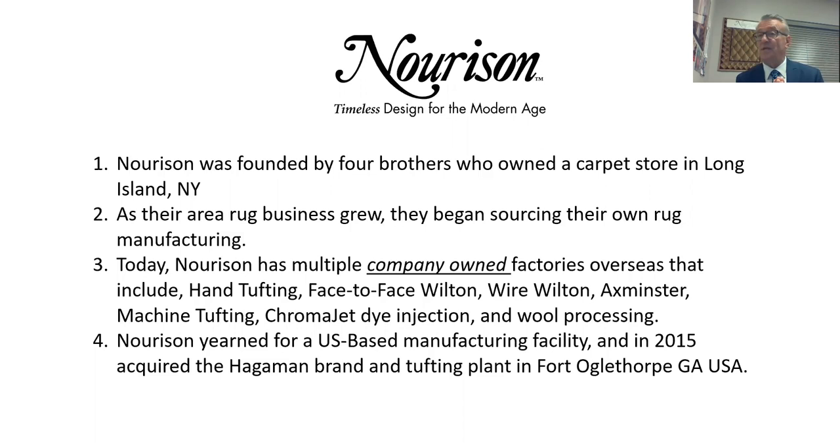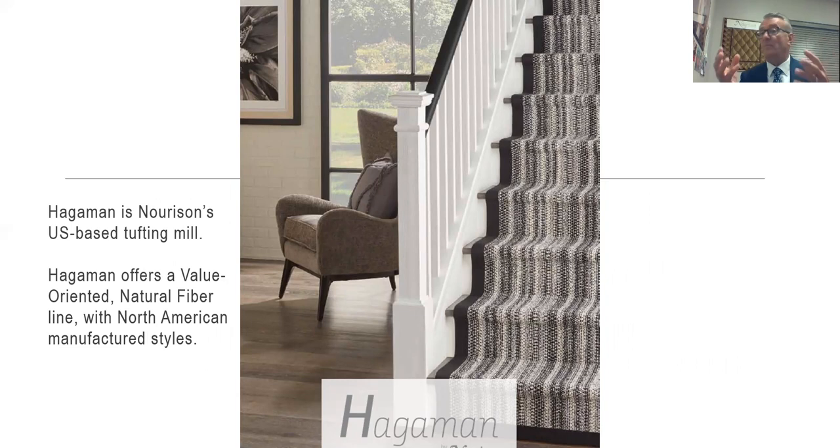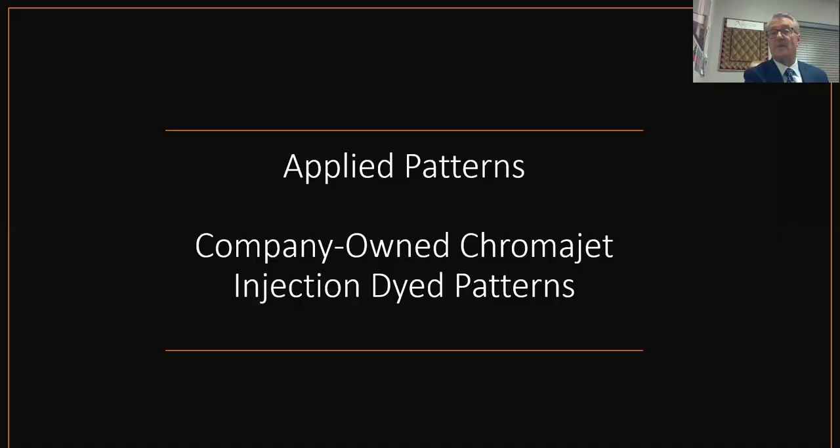Today, Neurason owns many company-owned factories overseas that include hand tufting, face-to-face Wiltons, wire Wiltons, Axminster, machine tufting, ChromaJet dye injection, and we do all of our wool processing in house as well. We've been looking for a U.S. manufacturing facility for quite a few years, and when Mr. Hageman indicated he wanted to retire, we acquired that brand, spent a year reformatting it. The elevator speech: it is a value-driven natural fiber made in North America line.